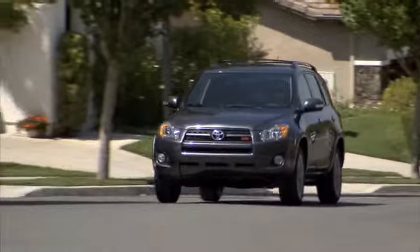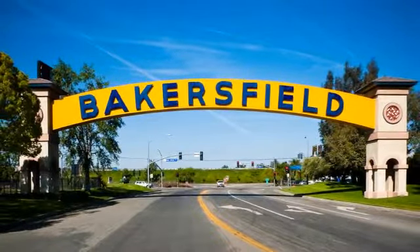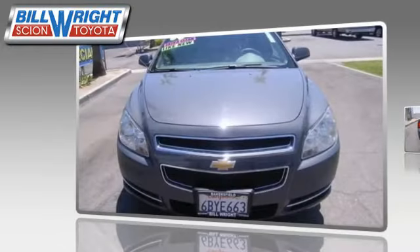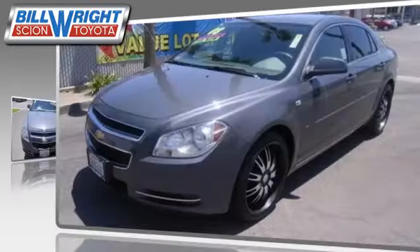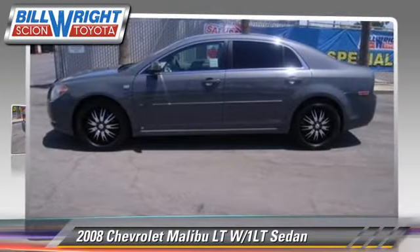Bill Wright Toyota has been serving Bakersfield for over 41 years. Here's another excellent used vehicle: the 2008 Chevrolet Malibu LT.